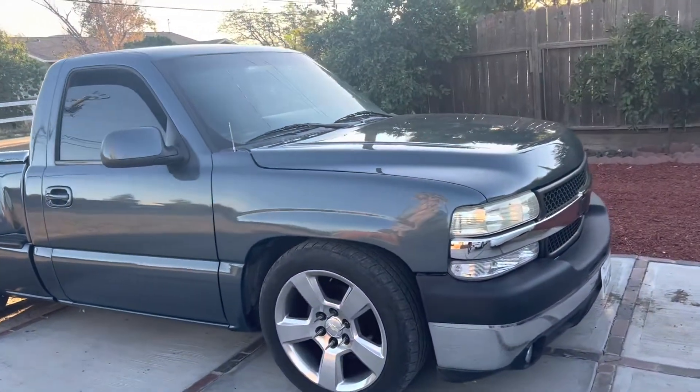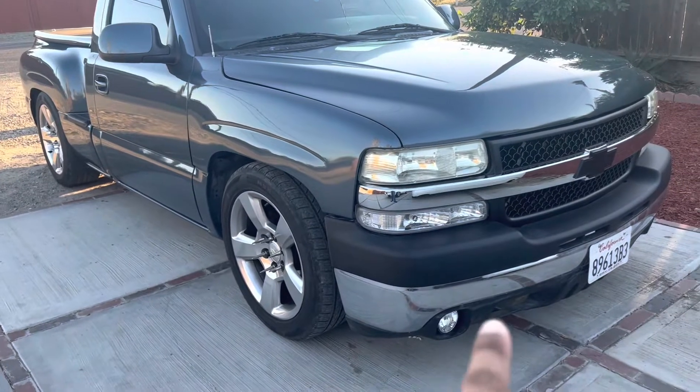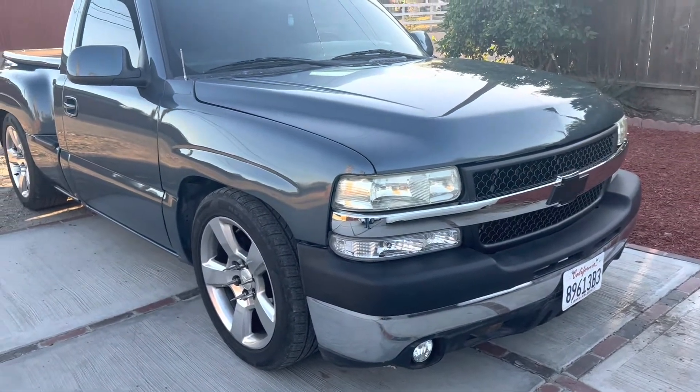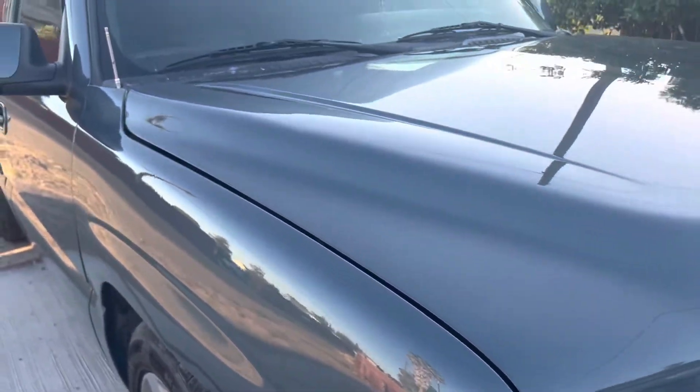I'm in the truck right now — me and my girl are gonna pull to Starbucks so we can use the bathroom, but I'll show you guys the truck again once I hop out. It's not the best lighting because the sun's going down, but here's the truck. He did get the bumper pad and new grill on there for me, which was nice. It just looks like a blue-gray in between in this light.